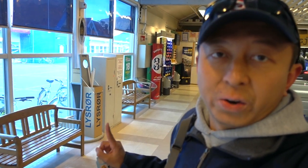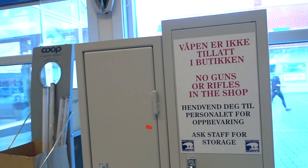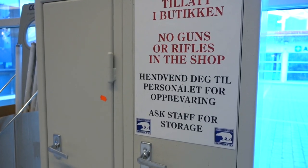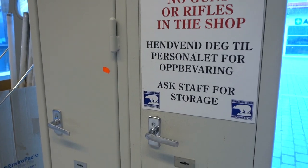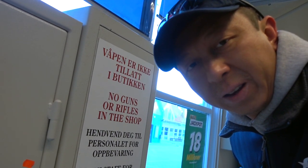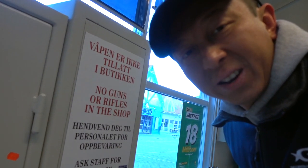So as a result, if you walk into this grocery store, there's a locker right here where you can store your guns, ammunition, and rifles. All you have to do is ask for the key and they'll open it for you. It's not because they have any problems with rifles or robbery — just for convenience, people can put their rifles in the locker.